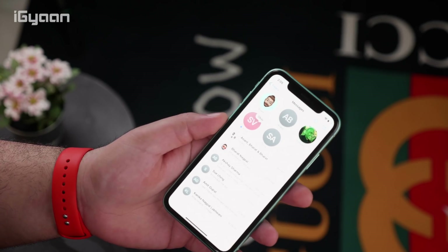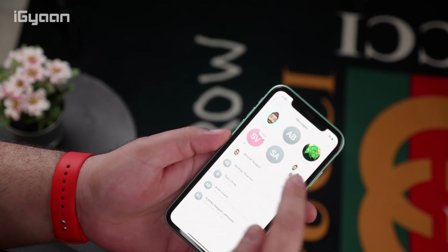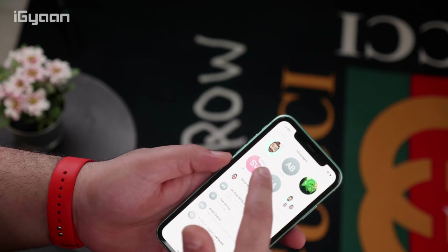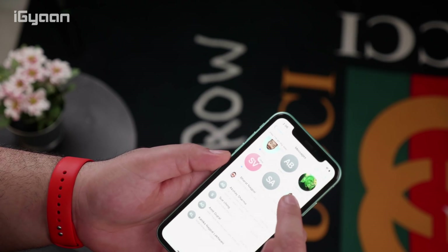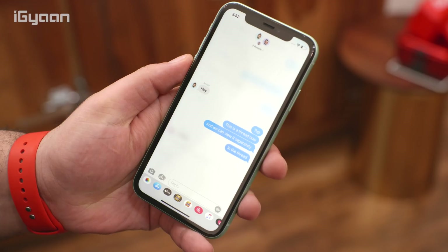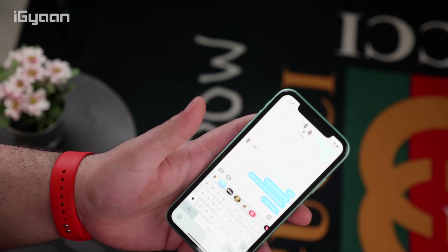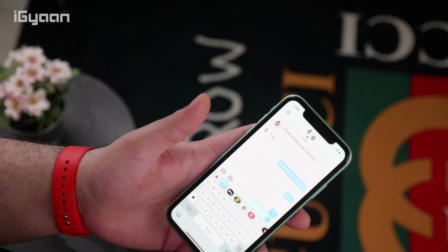Messages is one of the coolest updates. You get a really cool new layout and you can pin your messages — swipe right on a group to pin it, and you can see the icons of everyone who's a member. If you get a message, you get a bubble on top of the pinned messages so you don't even need to open them to read it. There's also a threaded reply feature — if you reply to someone in particular, you get threaded replies, and the notification only goes to the person in that thread, not everyone else in the group.